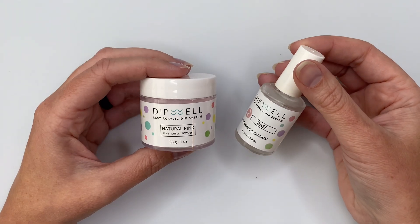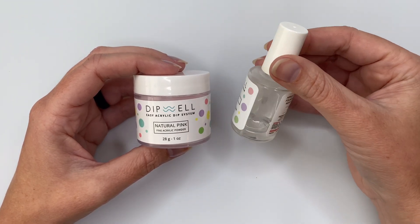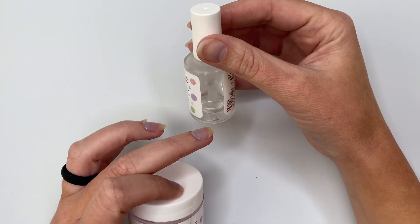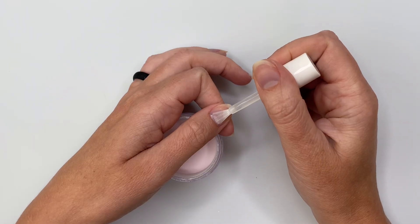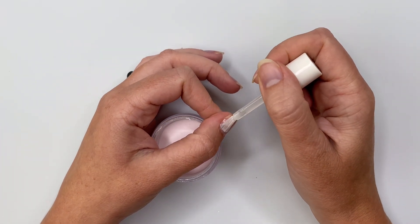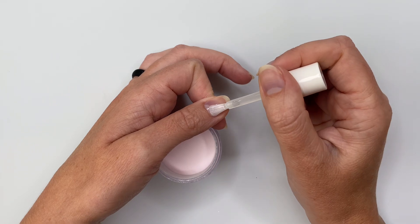Now to the nails — I've got Natural Pink, this will be my base shade, and I'm also using Dip Well's liquids. I feel like this is the ultimate testimony to dip powder liquids — you can see how low I am on this base, I use this product all the time. I really love their brushes; you'll see here how nicely it fans out, it has that round shape which gives it such a luxurious application. It goes on seamlessly.